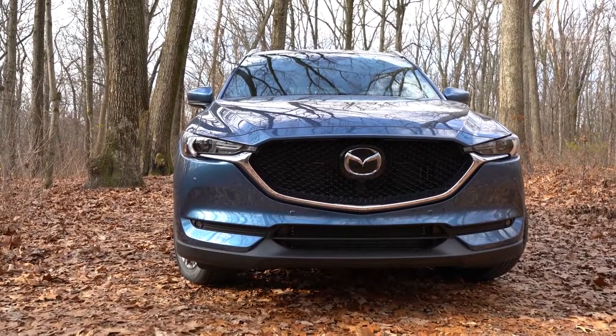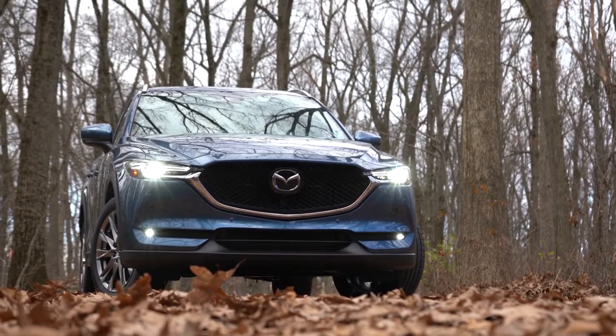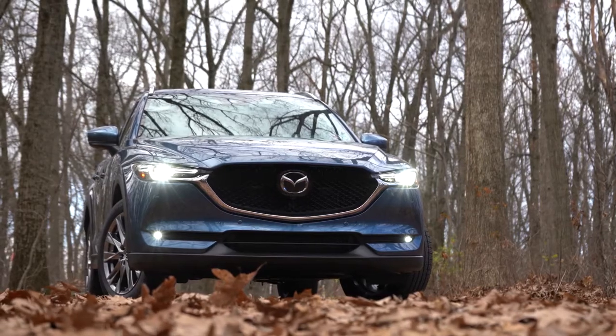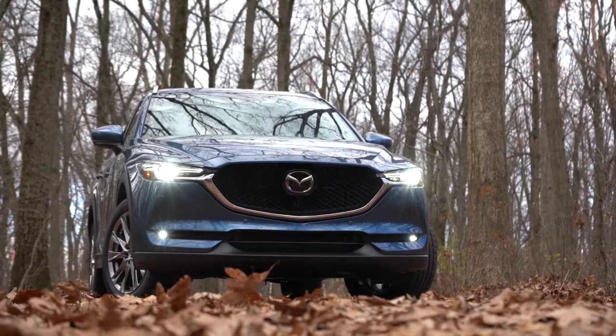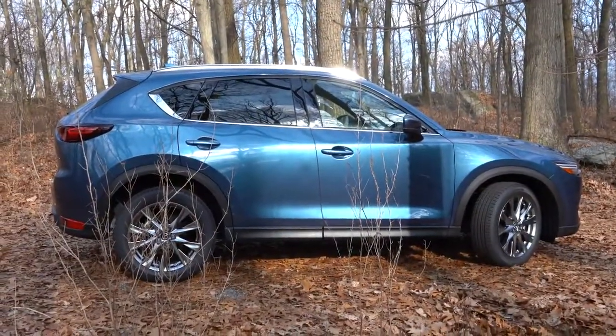The black mesh front grille is standard across all trim levels. You will get chrome grille surrounds with the Sport and Touring trim levels or the Signature, and dark grille surrounds with the Carbon Edition trim levels, so it does differ slightly there.